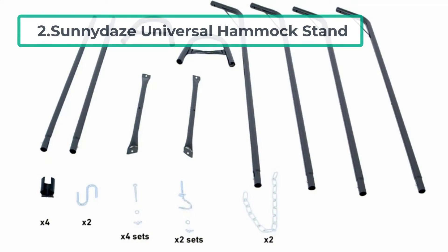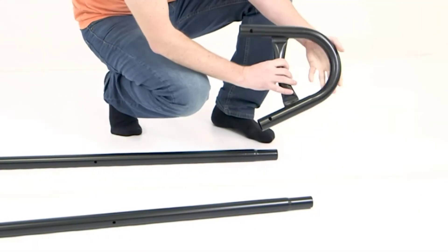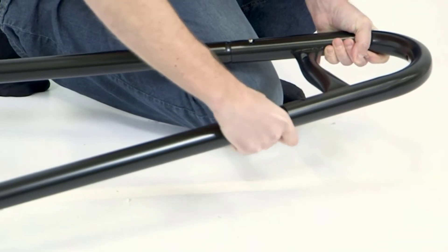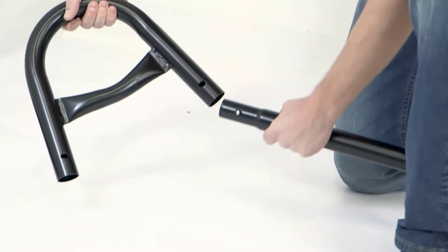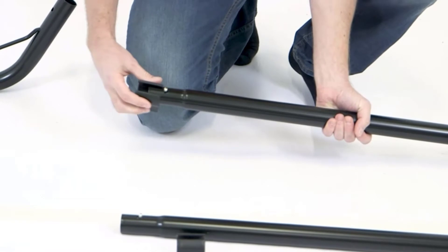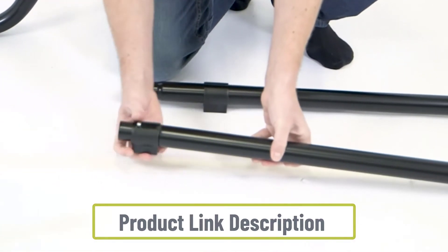At number two: the Sunny Days Universal Hammock Stand. It can accommodate almost any hammock between 9 to 15 feet in length. The stand has several support beams and anchor points and allows for your hammock to be set up in a few different ways, featuring chrome plated chains and S-hooks. It weighs 25 pounds, making it relatively light.